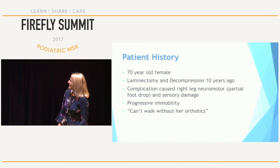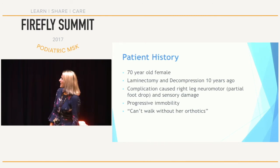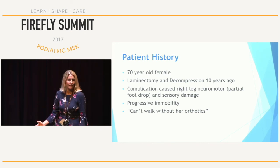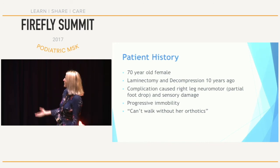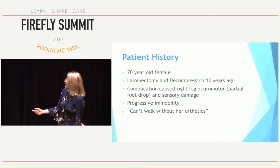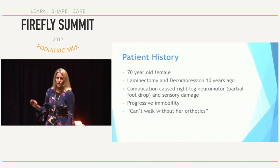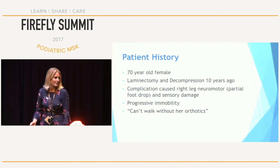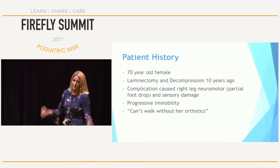Christine is 70. She had some nerve damage from an L4-5 laminectomy and decompression 10 years ago. Her complication caused some right leg weakness and neuromotor and sensory damage, from which she's had progressive immobility. At the beginning, she just had some mild foot drop and was coping quite well, but over the 10 years since, she's had this progressive immobility. She was referred to me by her neurophysio, who noticed she was wearing orthotics and found these very useful, and sent her to me because she needed her orthotics revising.